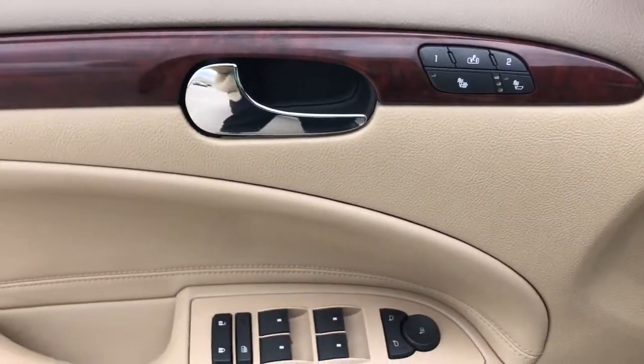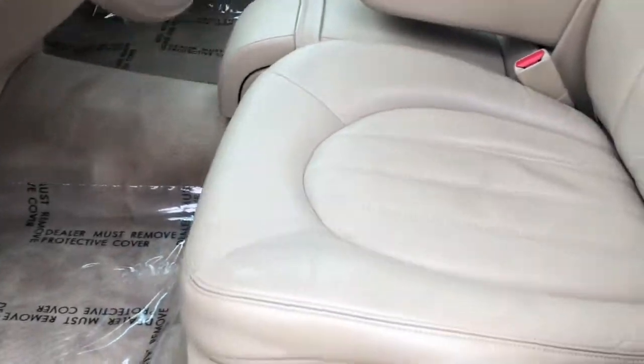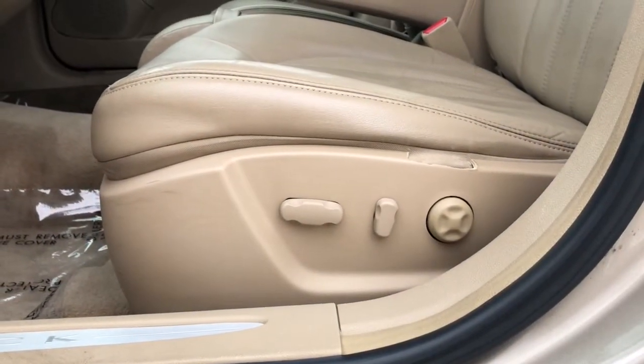The following are some of this vehicle's highlighted options: leather seats, trip computer, power windows, bucket seats, four-wheel disc brakes, and power steering.